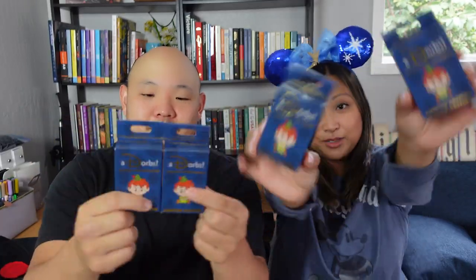Hello everyone, welcome back to the channel. If you're new here, my name is Fran and I'm Jacob, and we've got Miles here in his playpen. Today we are doing an unboxing battle on some cute adorbs, so let's get into it.